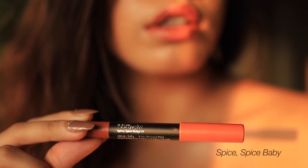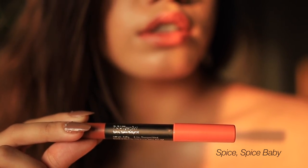The next shade is called Spice Spice Baby, and I think this is my second favorite from the range. I love this - it's a beautiful warm brown, slightly darker than the previous nudes I showed you. Still very muted but a little bit warmer, and I think it's again a perfect everyday color.